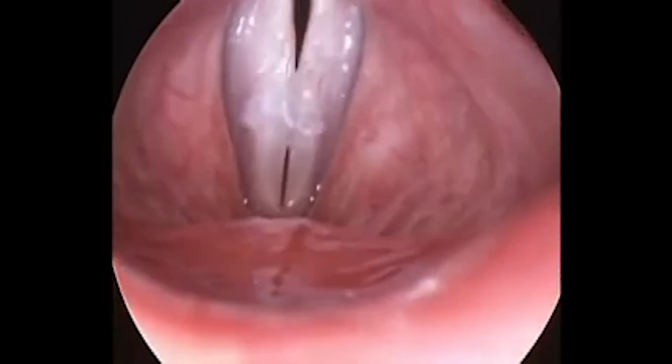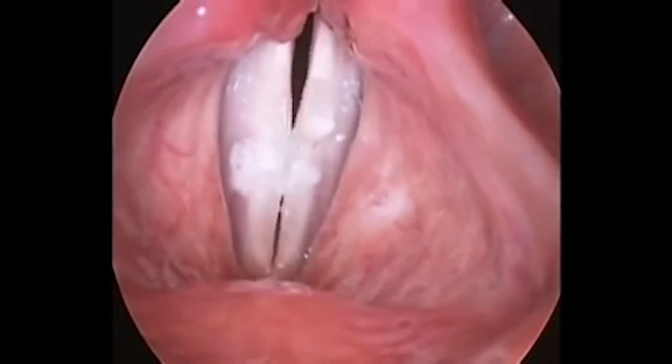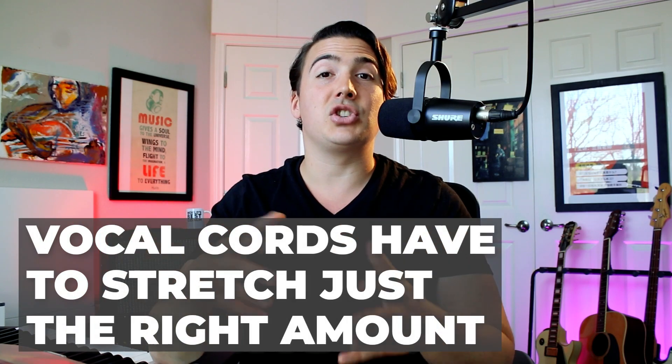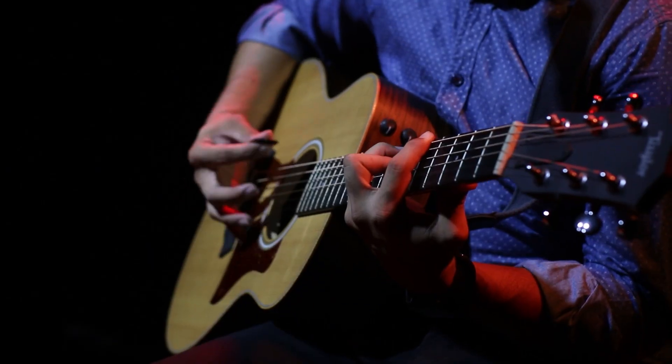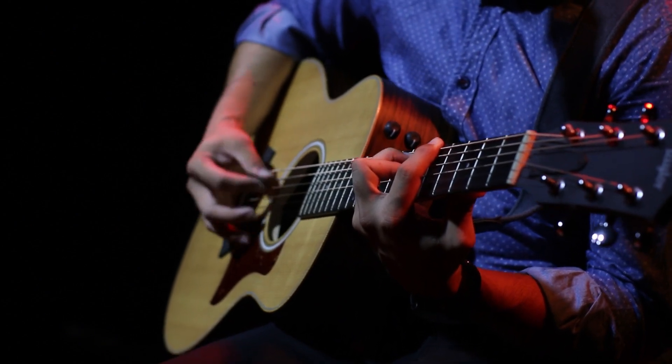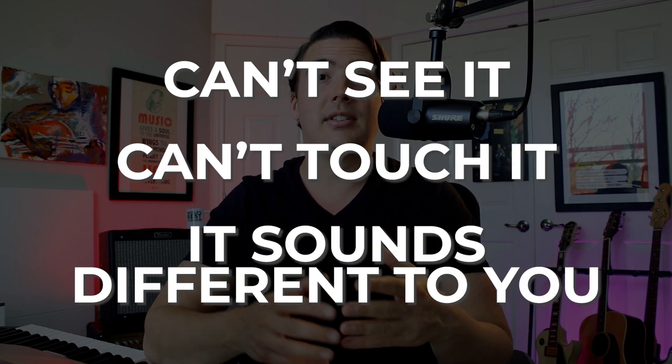In order to hit the correct notes, your vocal cords have to stretch the absolute perfect amount to create vibrations that go at the exact speed of the frequency of the pitch that you're trying to sing. Your cords have to stretch the perfect amount in order to hit the right note — kind of like the strings on a guitar. The more that your cords stretch out and thin, the higher the note. And the thicker the strings, the lower the note. The same is true for singing, except that with the voice, you can't see it, you can't touch it, and it sounds different to you than everyone else.